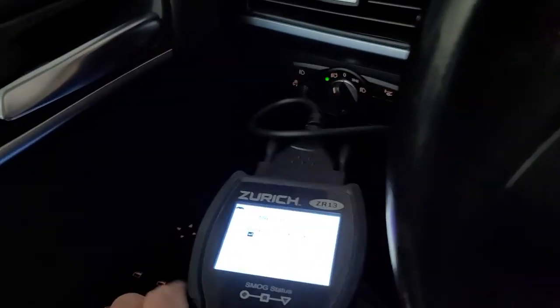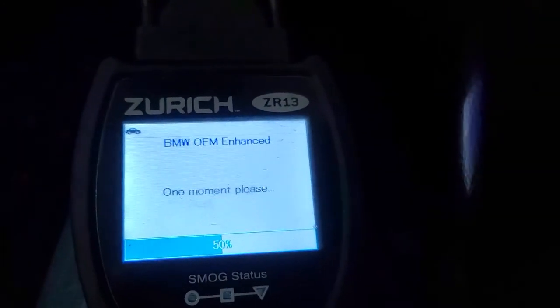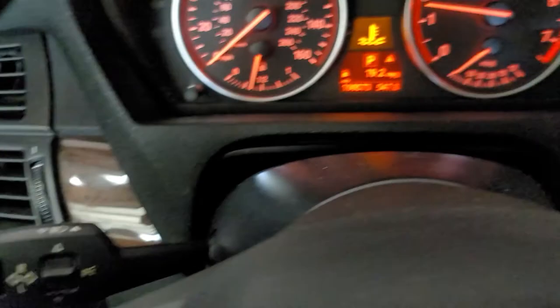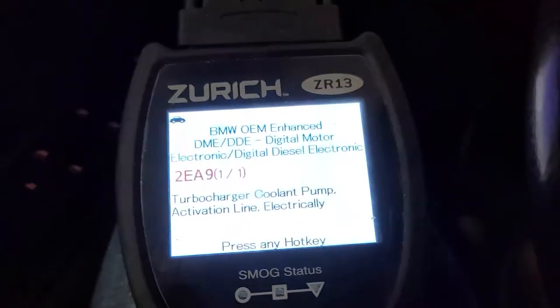Okay, let's go to OEM enhanced. Turn the engine off and turn it back on. Now, what this does is it renegotiates communication with the computer, and we've got our error back. This renegotiates communication with the computer.